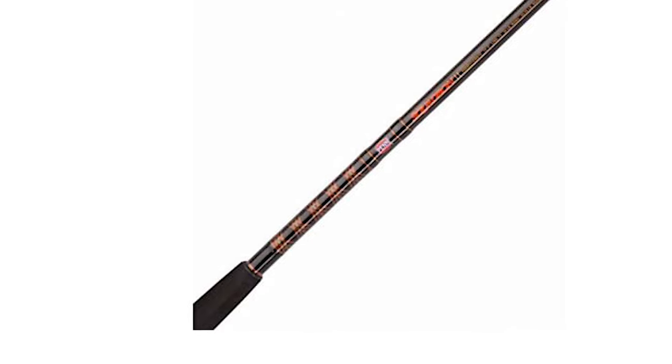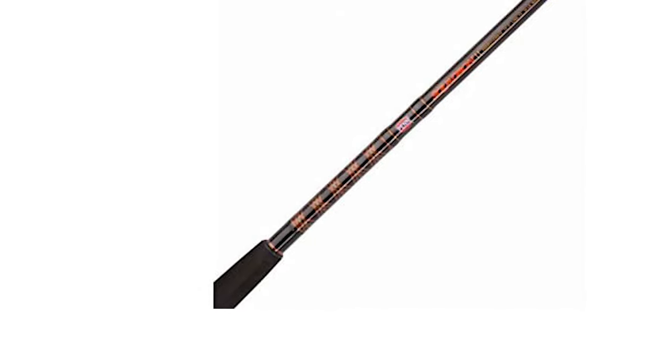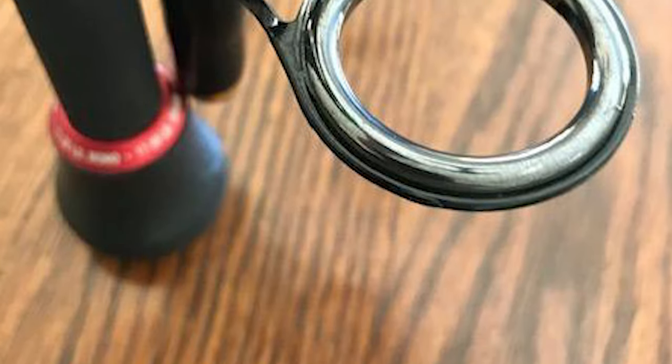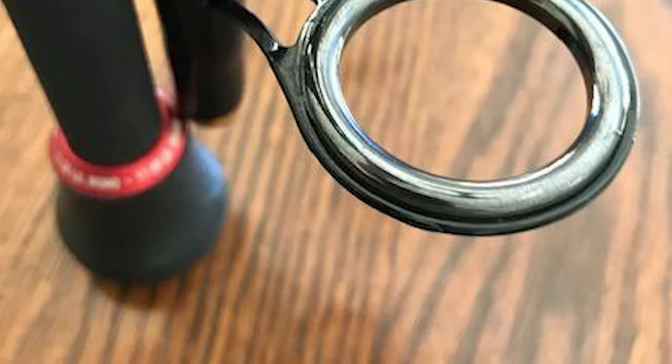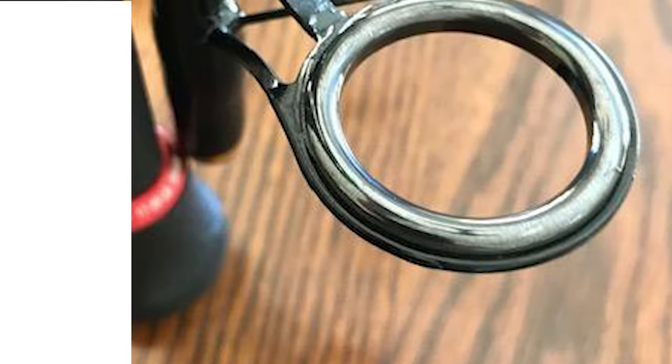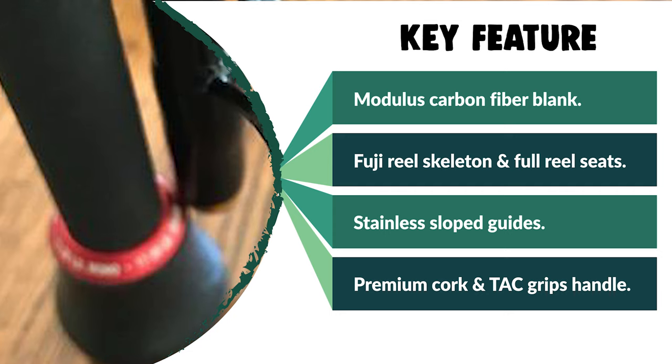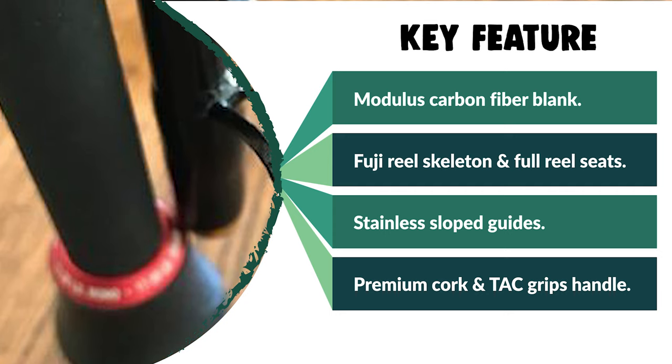This rod offers exceptional value for money. The Penn Squadron Surf Pier Fishing Rod series features a modern fast blank action, designed to achieve high strength in fighting fish. Due to its short length, this rod is ideal for fishing from a boat or belly boat. The thin and sensitive blank makes sure you won't miss a bite.